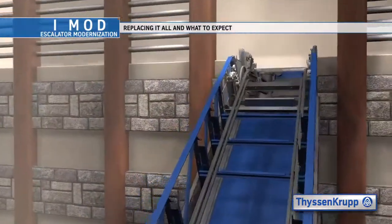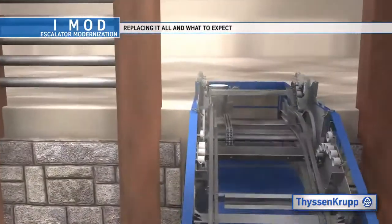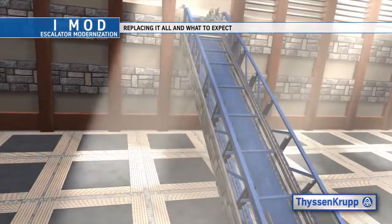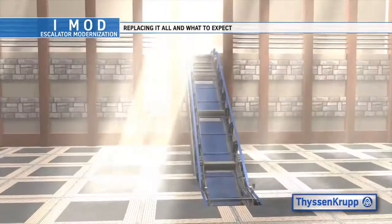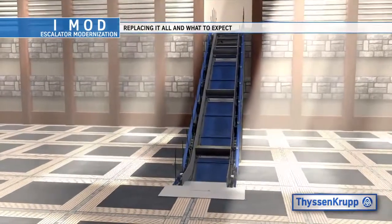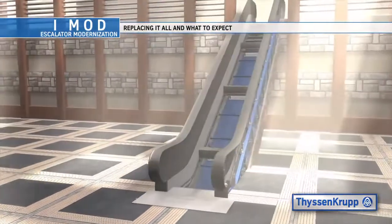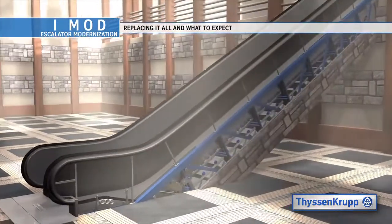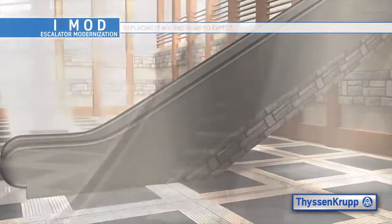The tracks are then installed, followed by conduit and wire for all switches, motor and the controller. Installation of the step chains with every eighth step in place, value strades, skirt brackets, deckings, comb plate assemblies, floor plate frames, walk-on plates, handrails and the remaining steps finish out the rest of the installation of the modernization process.